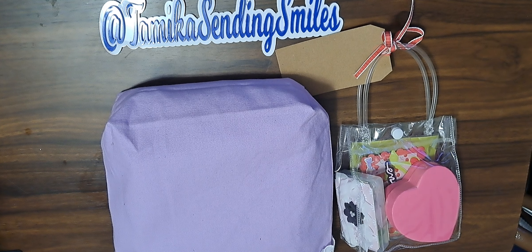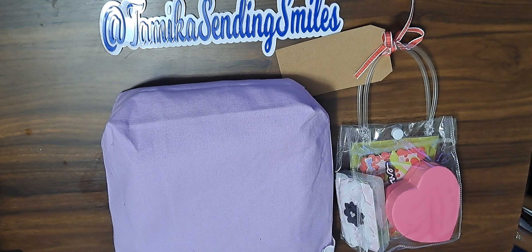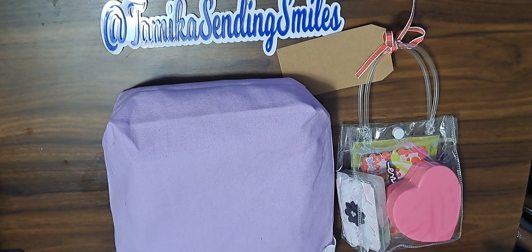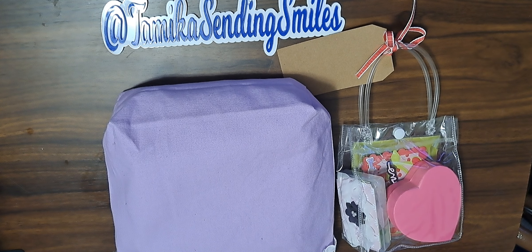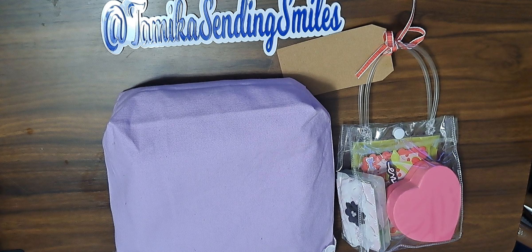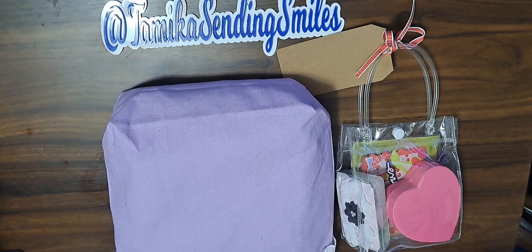Hello, my name is Tamika with Tamika Sending Smiles, and presents have arrived. This is a swap reveal for the 'This and That' swap with Brittany in her Facebook group — such a fun swap, I have fun doing it. I have two swaps here, so I'm going to do two reveals.